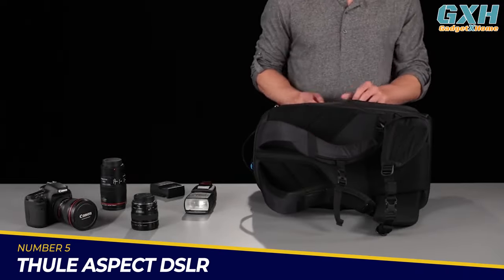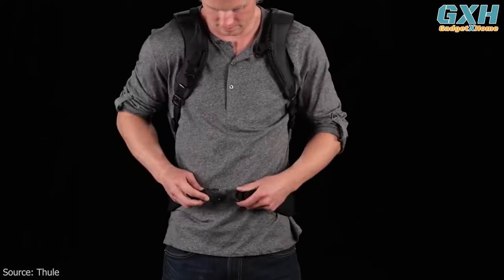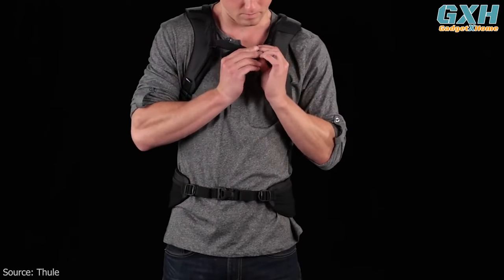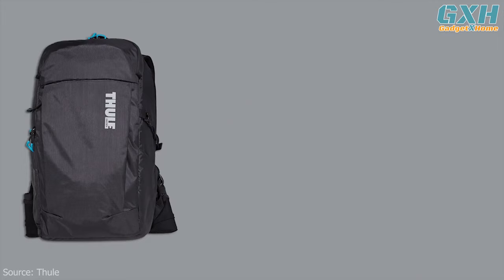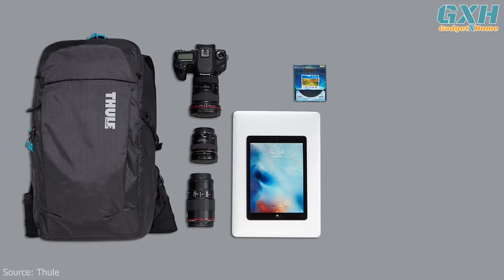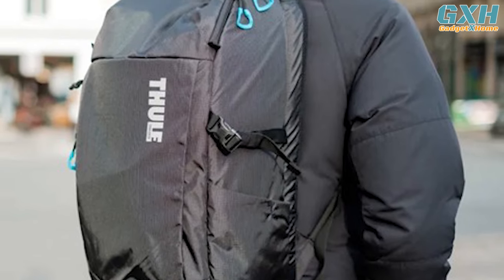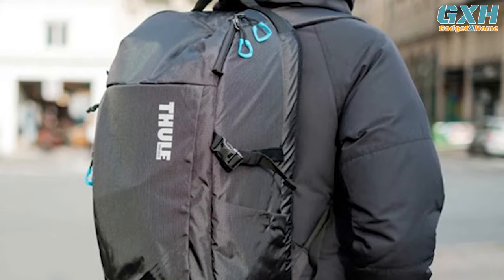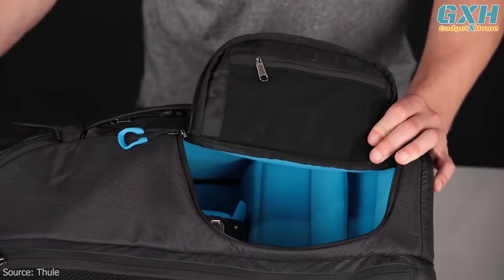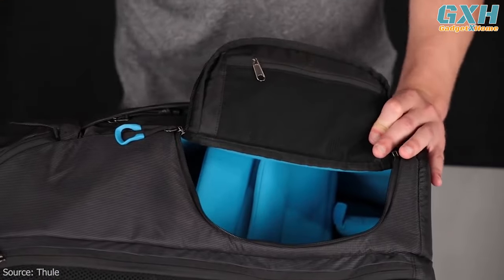Number 5: Thule Aspect DSLR. If you know you'll be doing some hiking while carrying your camera gear, you'll definitely want a comfortable, sturdy backpack like the Thule Aspect. Thule is well known for making excellent outdoor equipment, and their camera backpack is no exception, making it a top choice for hiking. The large padded storage pocket can fit a DSLR camera with multiple lenses and other equipment.